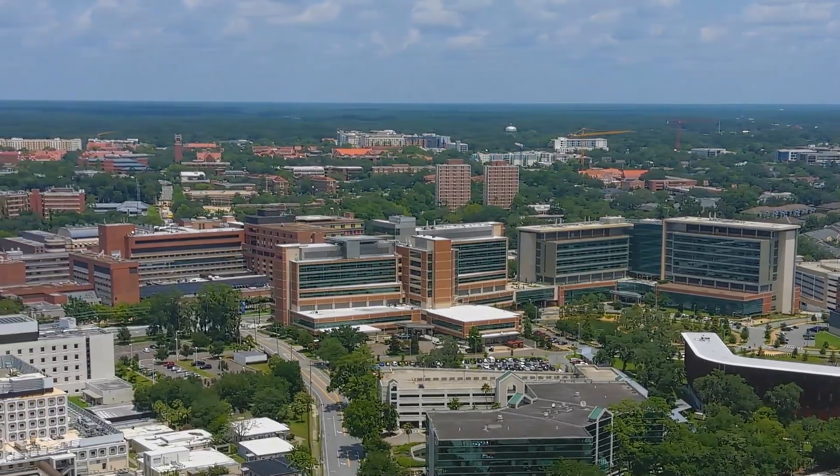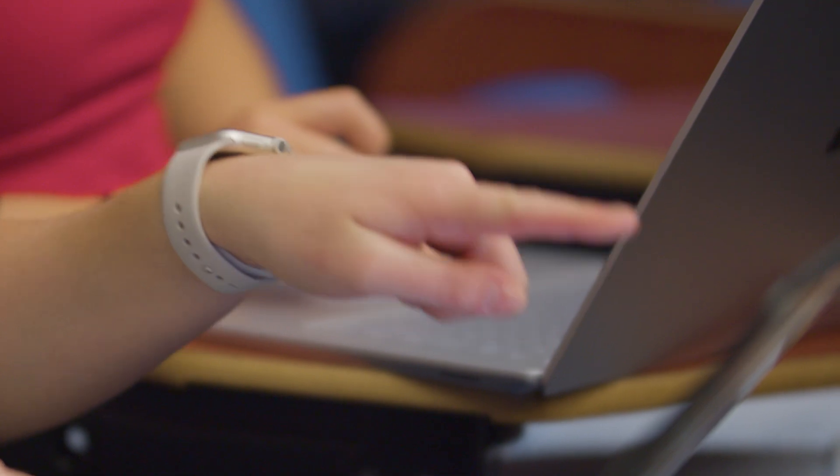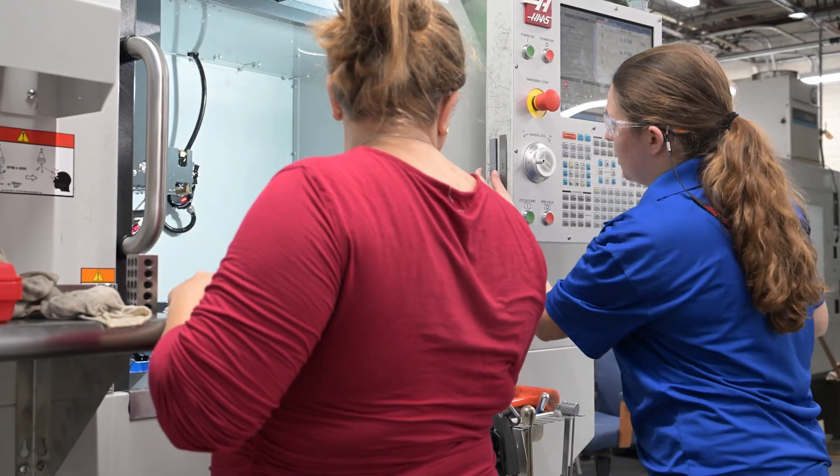The University of Florida is very unique because it has a medical school, a veterinary school, and a law school. It also has a full-service university including liberal arts and sciences. Having all of those different departments and colleges in one location — this is going to be the only place that you're going to be able to find that.